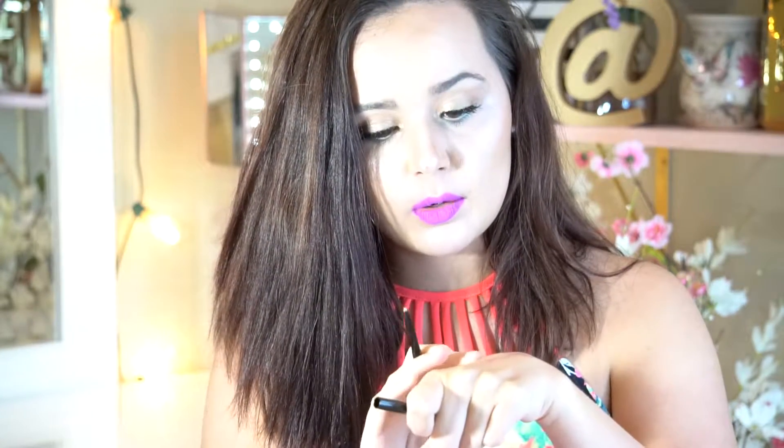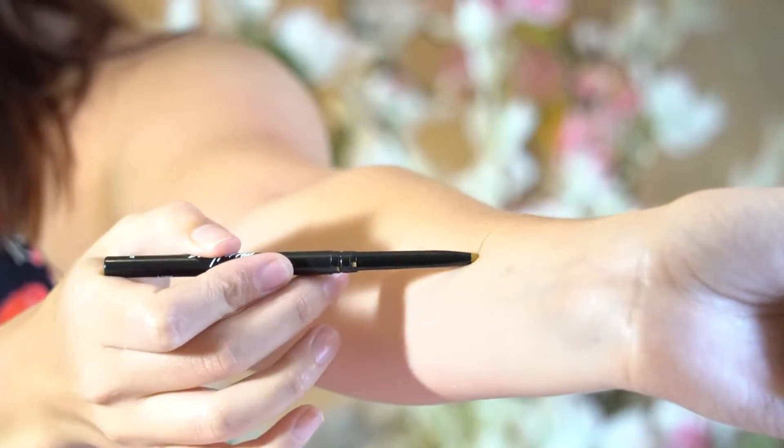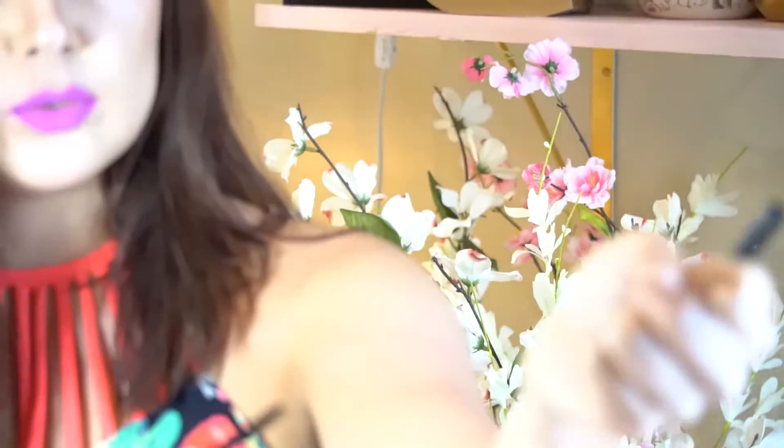Inside the bag we have some products. We have a Beauty For Real liner and it's in gold. Wow, it went on really smooth — it's very pretty. It actually looked good with this look I've got going on. So this is the gold liner, super pretty, went on super smooth, straight line. Would definitely be a cute summer look. So that's nice. Thank you, Ipsy.